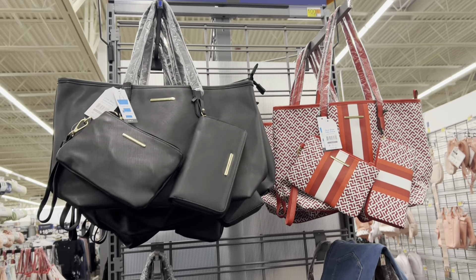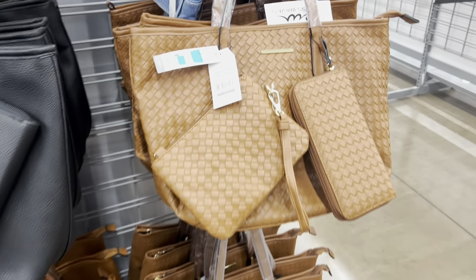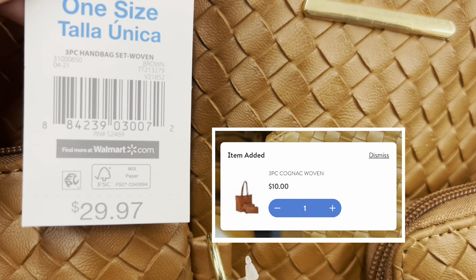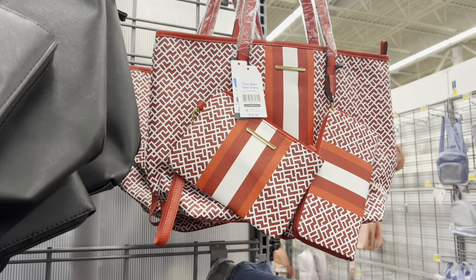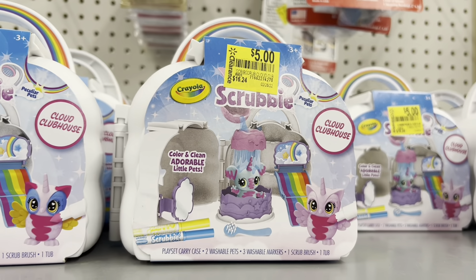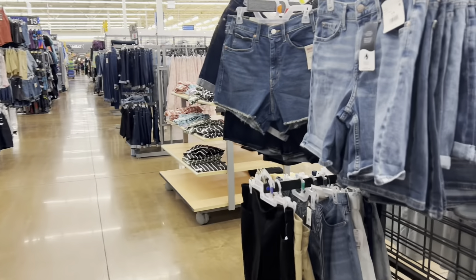This location also has these — I've shown them in other videos. They are $10 here and this comes with the tote, the wristlet, and the wallet. From $30 to $10. I have a black one.